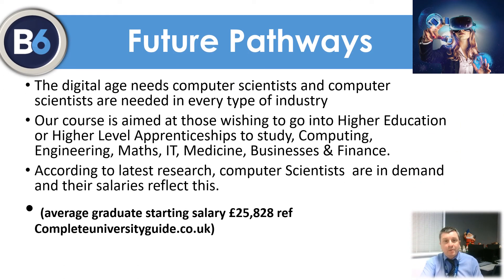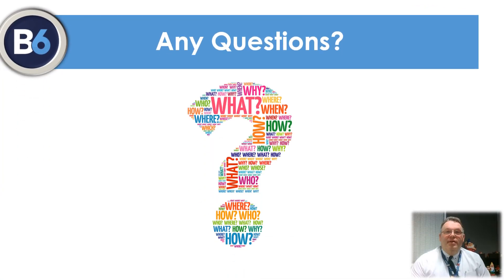IT and computer qualifications are well respected, and all of our students go on to further study or degree apprenticeships, with many completing computer science degrees. The latest research shows there is a huge demand for computer scientists, and this is reflected in their salaries. Thank you for listening to our presentation on the qualifications we offer at Briggs 6th Form. If you have any questions, please come and speak to us. We look forward to being involved in the next step on your learning journey.